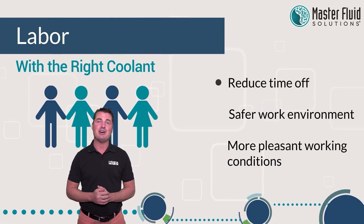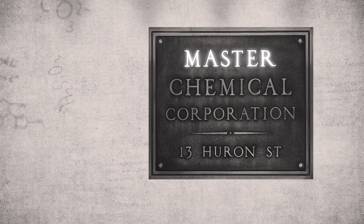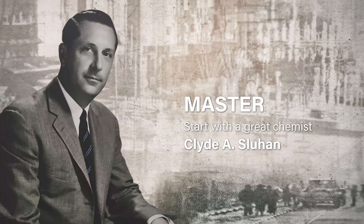Our friends over at Master Fluid Solutions have been in the coolant manufacturing game for more than 70 years — yes, you heard that right — pioneering many of the cutting fluid technologies that we use today.